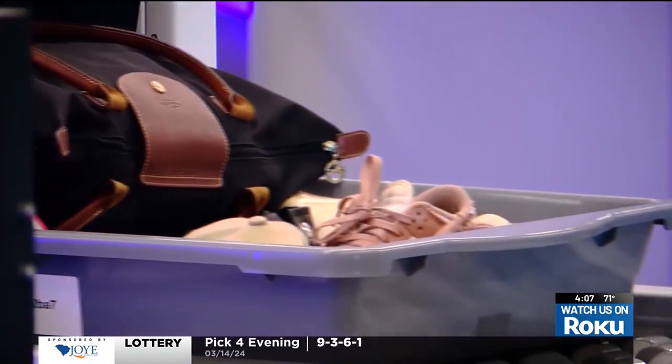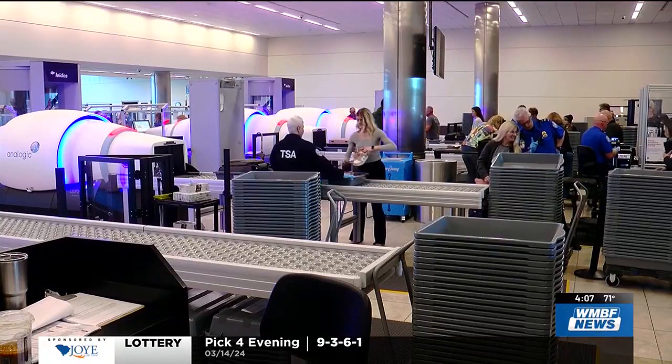Right now, Myrtle Beach International Airport has six of these new scanners. TSA hopes to install more of them in airports across South Carolina and across the country.